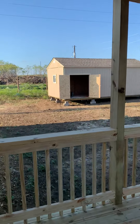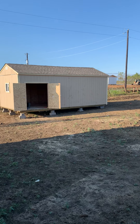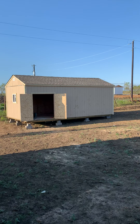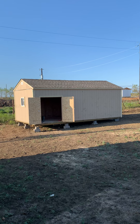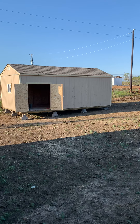We just had this shed built — we're really happy about that. They built it right on site. Jana found it on Facebook Marketplace and they built it the way we wanted it.